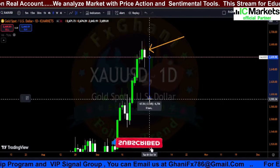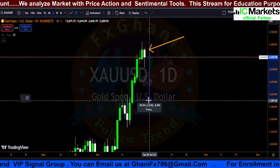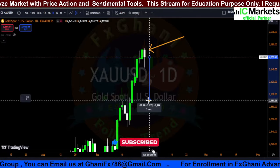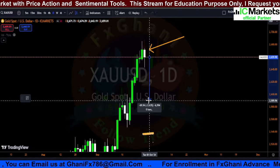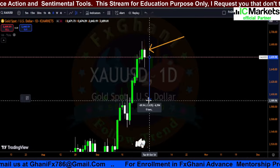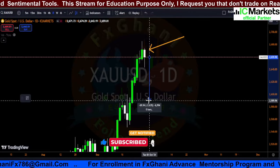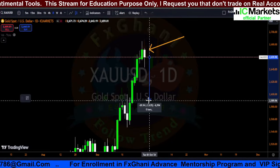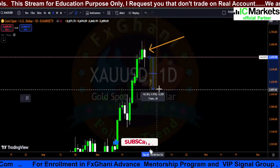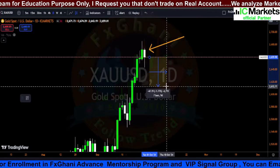Even according to the hanging man pattern, the target is almost 500 to 700 pips in the daily time frame. But we already know that prices often show selling patterns just to attract sellers, and then prices go upward. We have experienced this same thing in our live streams multiple times, and I will show you previous live examples.